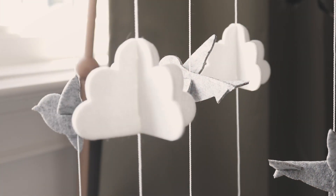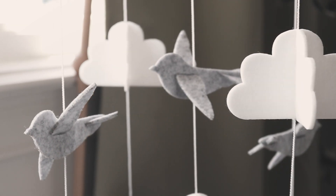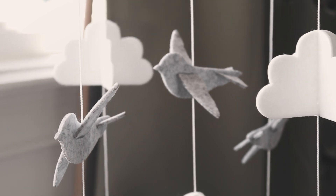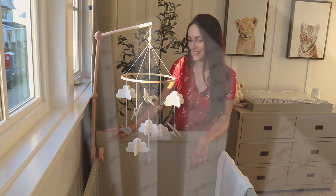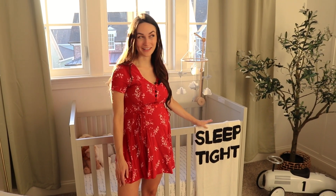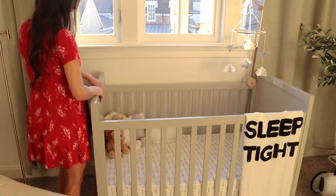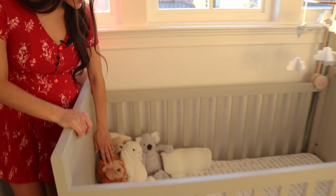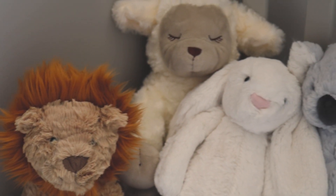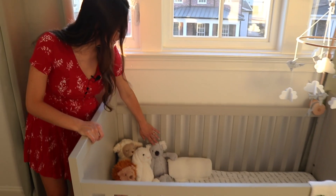Everything you see up above the crib is supposed to resemble the sky and give him just this dreamy atmosphere. This is from Uncle Austin and Auntie Jess — thank you guys. This piece is from Pottery Barn and I'm probably going to like it more than he uses it, but it's a little staple. There's also a shusher here — I love koala bears, and I'm hoping he will too.